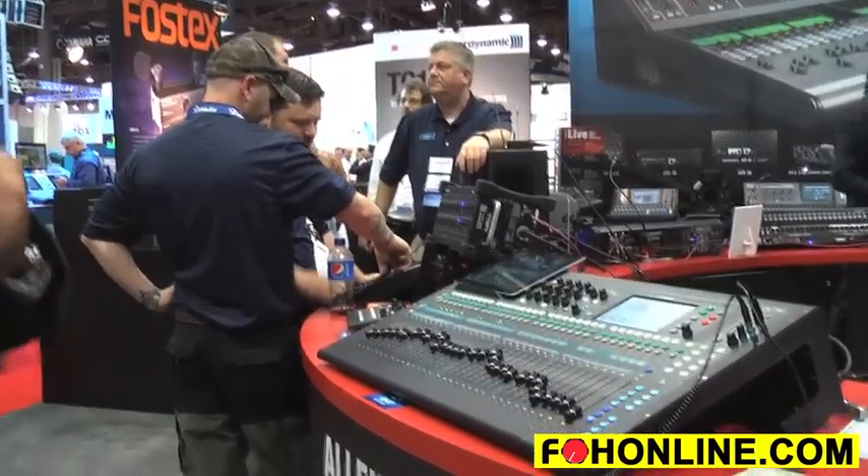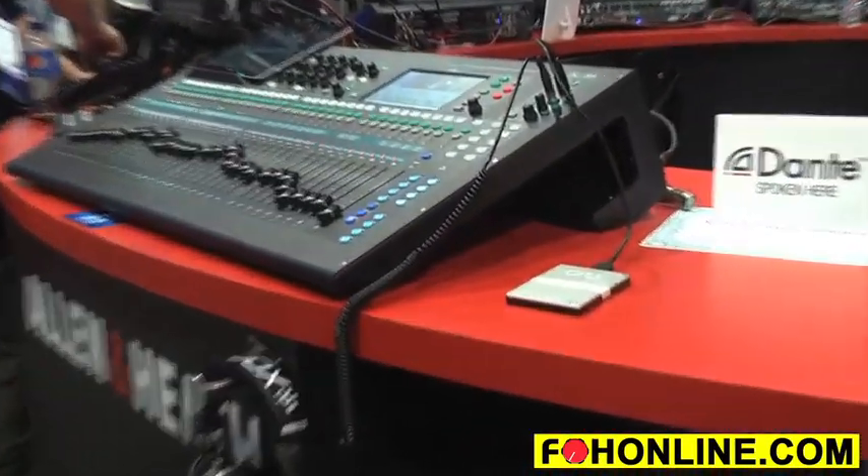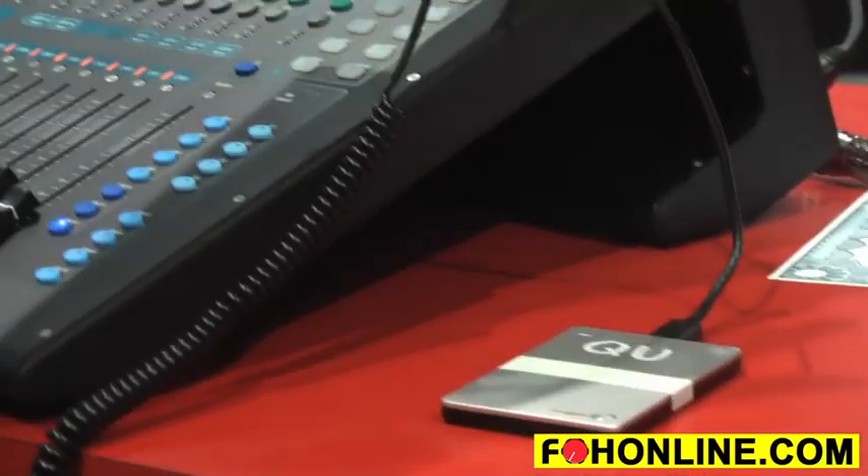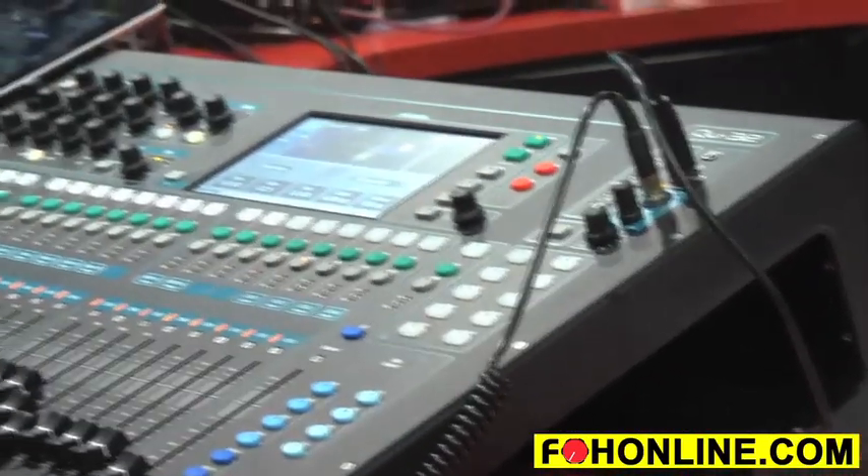Q-Drive is an 18-track, 24-bit, 48K digital multi-track recorder that is built into the Q32. Simply plug in a USB hard drive into the unit and you can multi-track record and do virtual soundcheck right into the box.